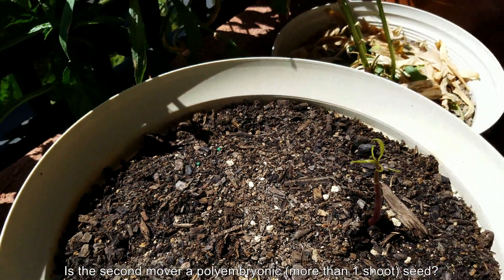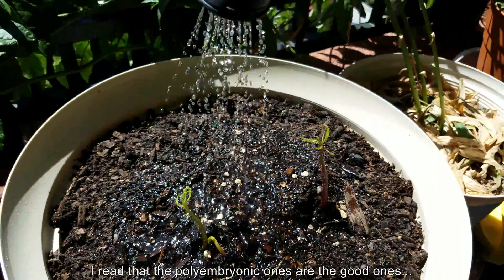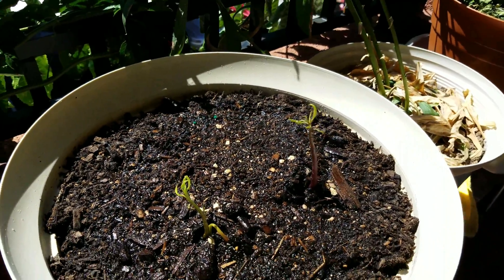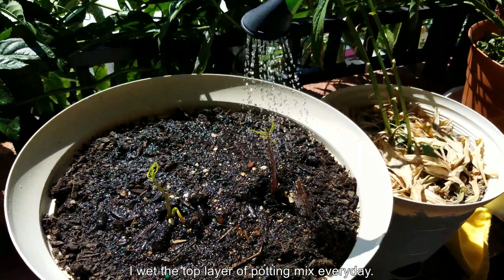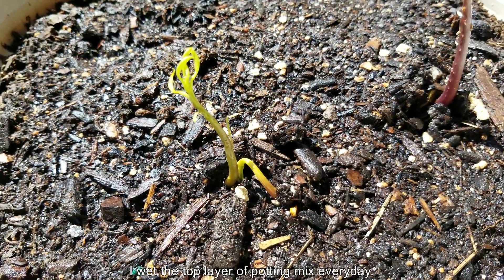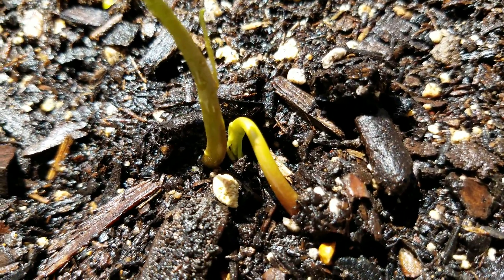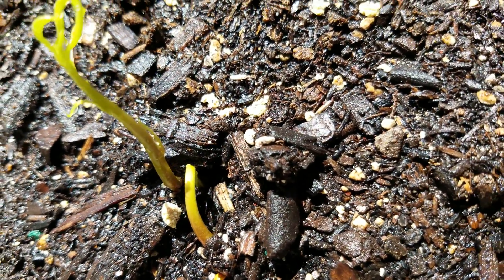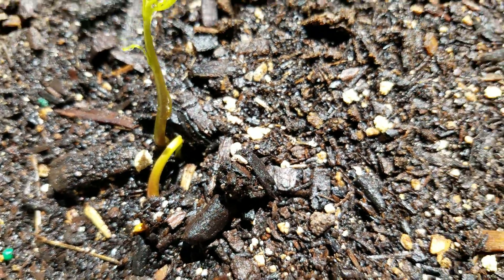That might mean that seed is polyembryonic. I've read a little bit about this. The other two locations don't have anything yet, although I think there is a bulge that might come out in one of the more favorable spots. It does indeed look like another shoot is coming out — these stocks come out green, and this seed is apparently polyembryonic, whereas the first mover is maybe monoembryonic.